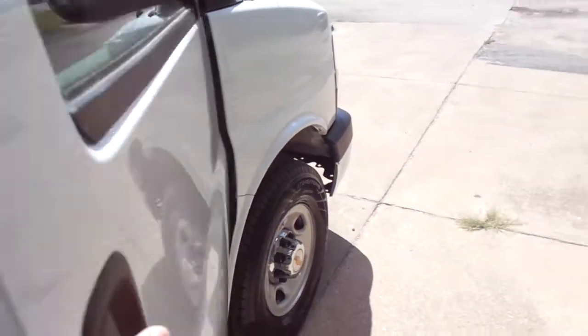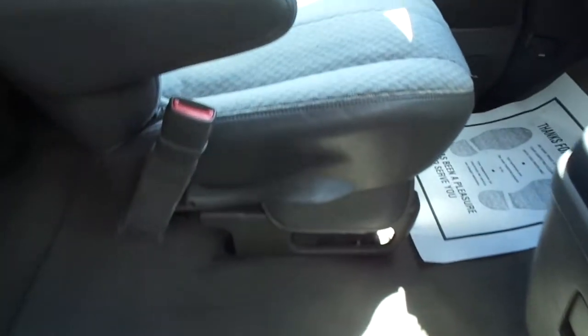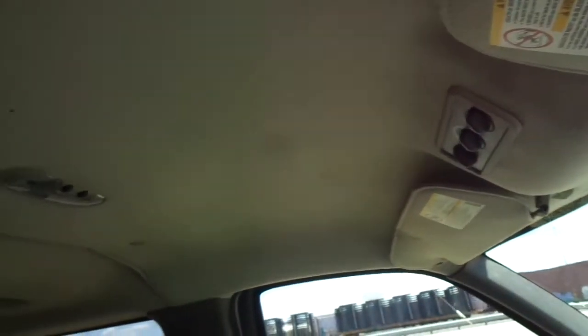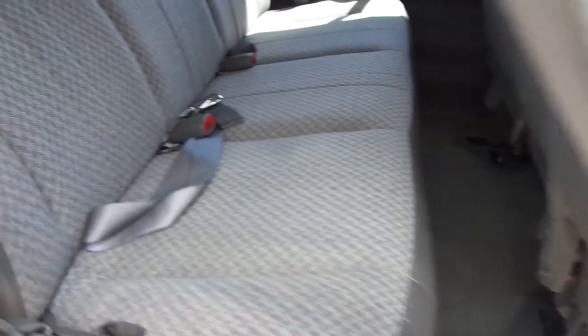Very nice on the interior as well. This one has electric windows and locks, very nice upholstery, ice cold dual air, AM/FM/CD. All the dash is in good shape on it. Headliner's all intact. Very nice in the passenger compartment as well — all the seats are in good shape.